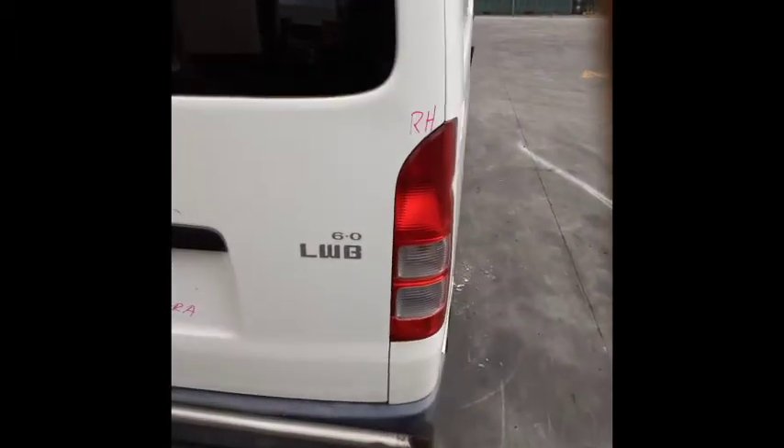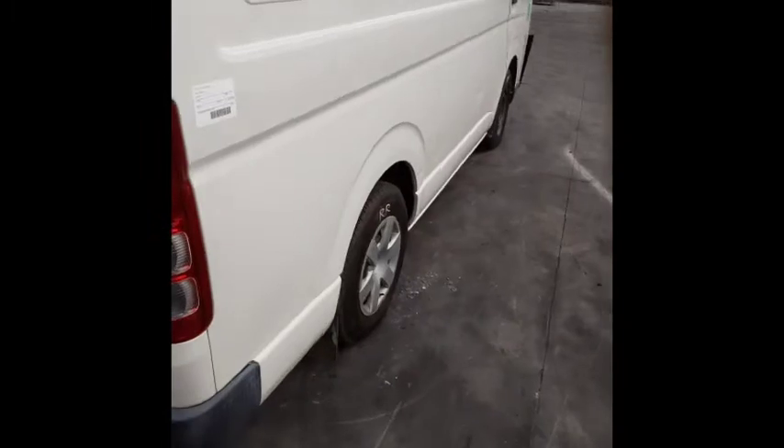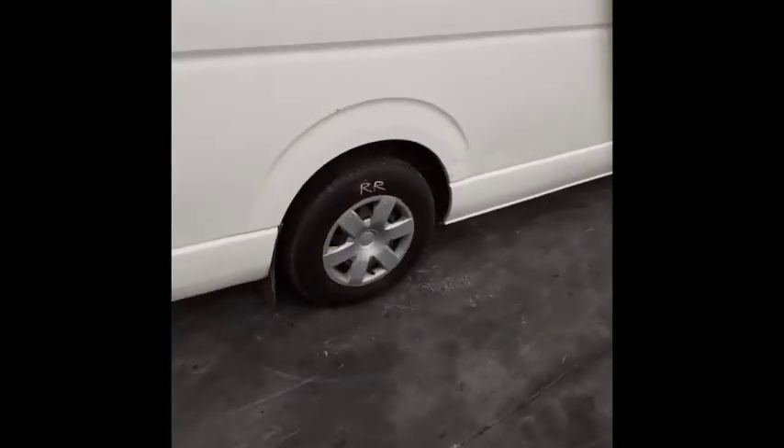Right-hand tail light in good condition. Right-hand rear 15-inch steel rim with good tyre.